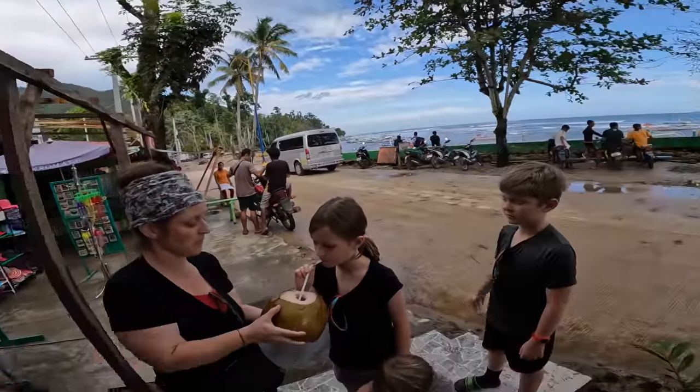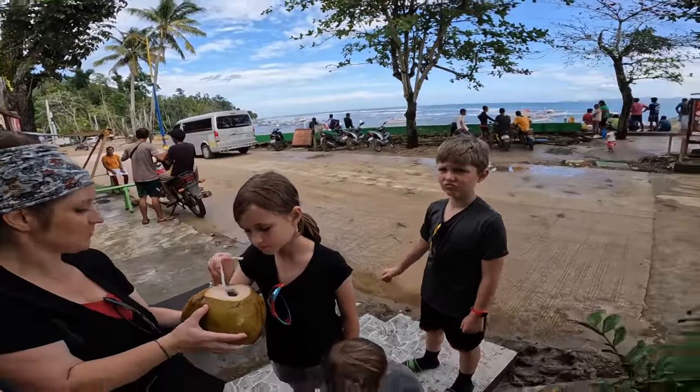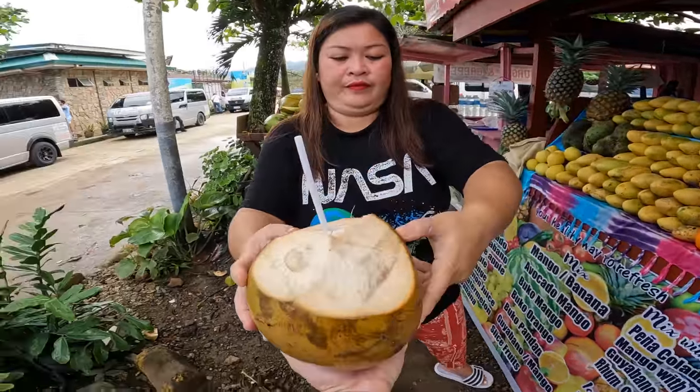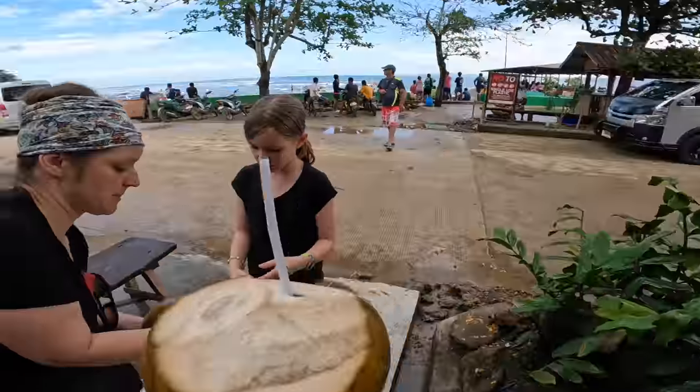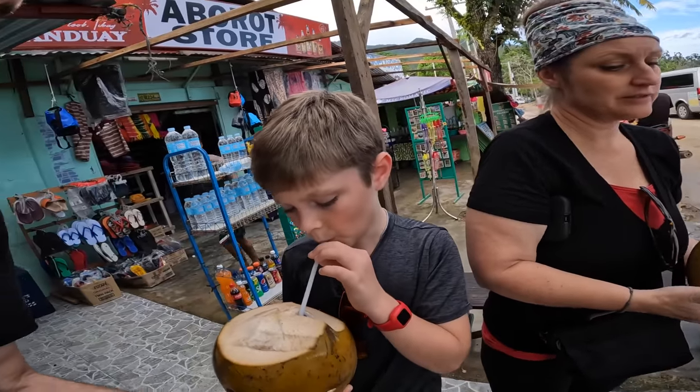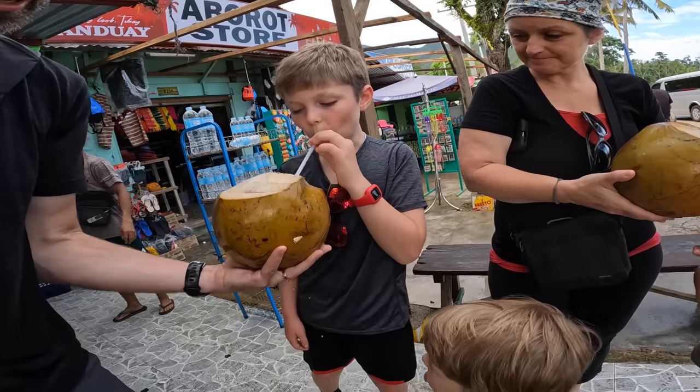You guys want to sit on the bench and drink? Thank you so much. Granny, you want to get some of this one? It's leaking.